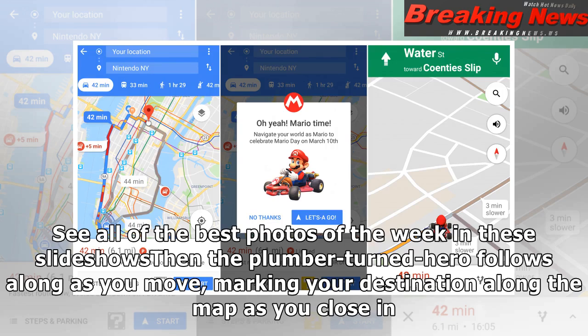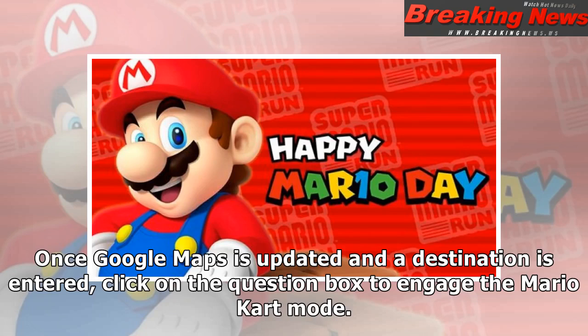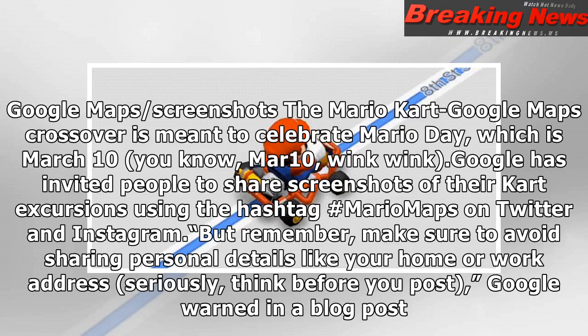The plumber turned hero follows along as you move, marking your destination along the map as you close in. Once Google Maps is updated and a destination is entered, click on the question box to engage the Mario Kart mode.